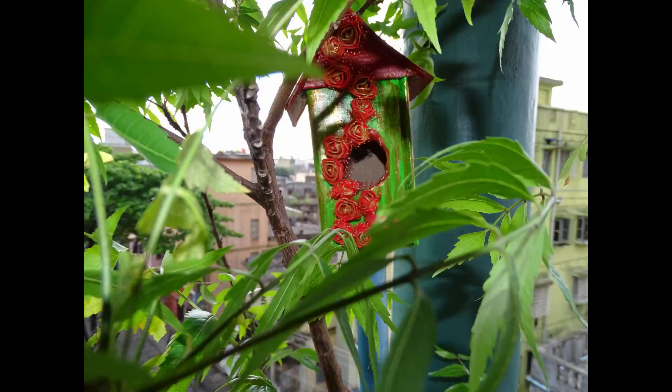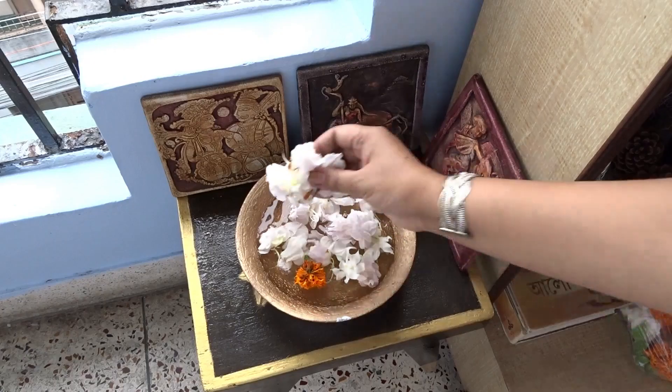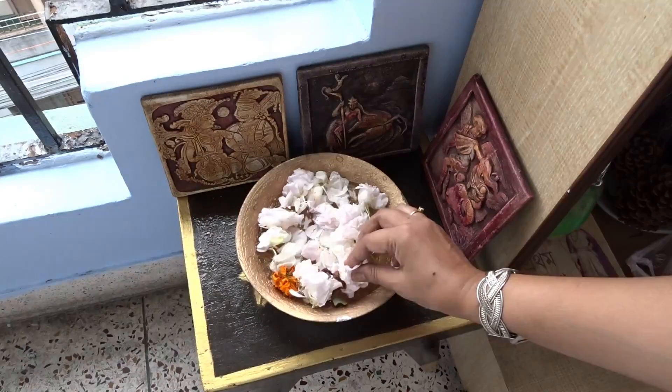Hello friends, I'm Shikha here and today I will be sharing a collab video. The topic is my favorite space. This collaboration video has been hosted by Angela's Hangout, whose link is in the description box below. The most inspiring and favorite space is right here in my high-rise apartment's balcony, where I feel at peace.